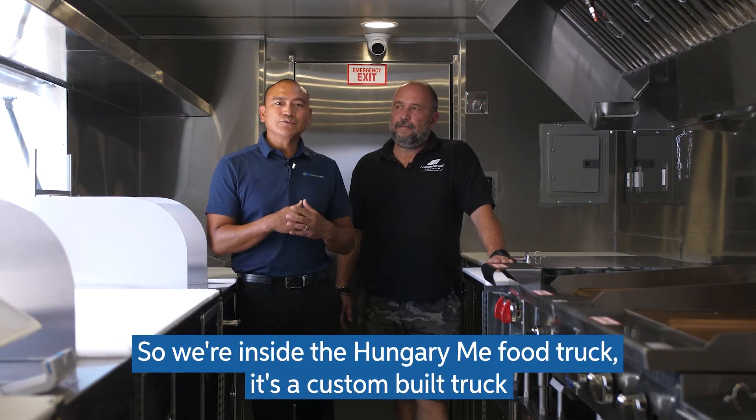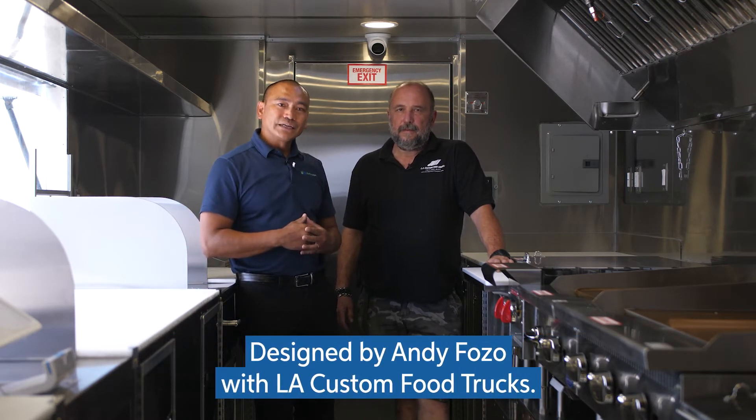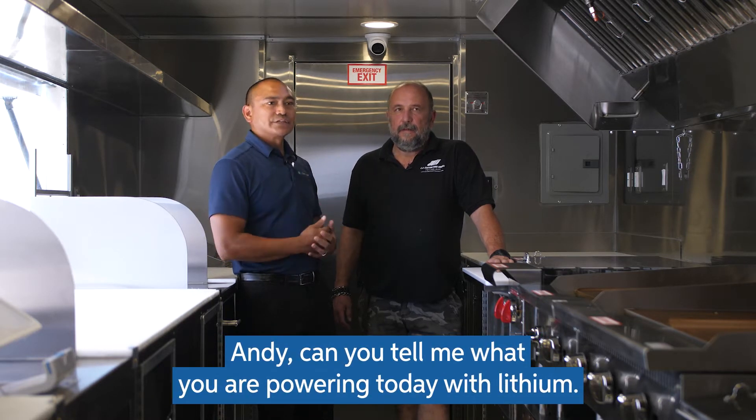So we're inside the Hungry Me food truck. It's a custom-built truck designed by Andy Faso with LA Custom Food Trucks. Andy, can you tell me what you're powering today with lithium?